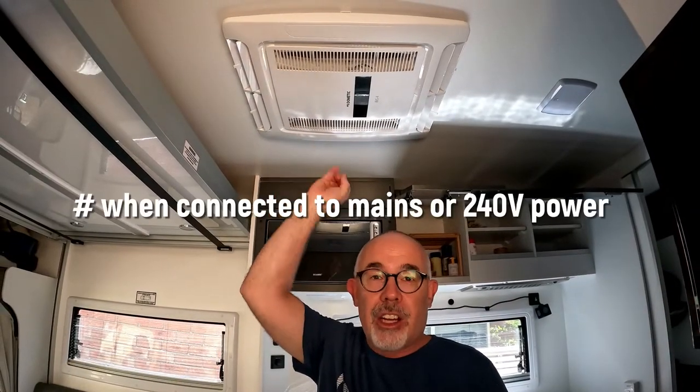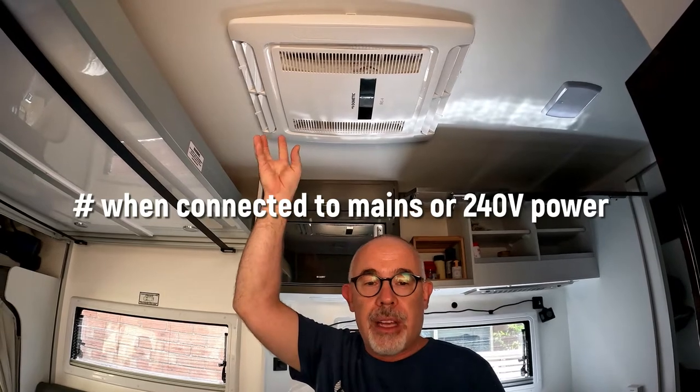The standard aircon is a godsend, especially in the warmer months. But with the bed fully raised, it hinders good airflow as it flows this way. We find the mattress and sheets end up being super cold while the dinette here stays warm. In our opinion, it needs to be turned 90 degrees or moved further back.